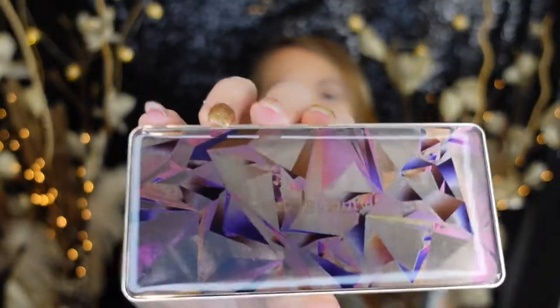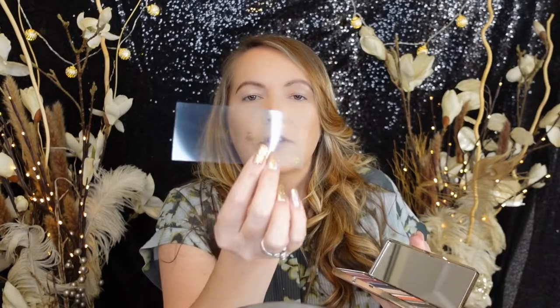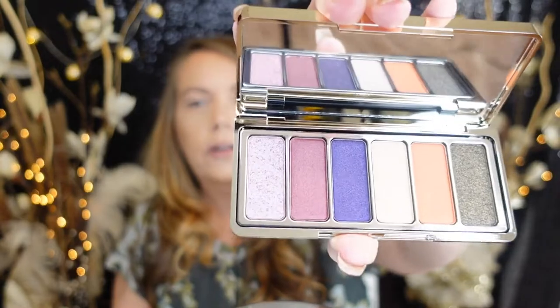Wow, the packaging is adorable — looks so cute, like a little jewel or something. Very pretty. Inside it says 'You Are Rare.' And then these gorgeous, like, plummy pinkish colors — very, very pretty, perfect for the fall. I see online they're available in stores November 11th.